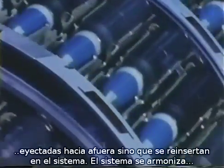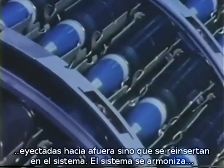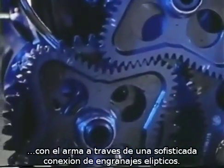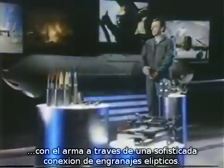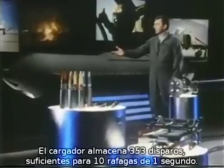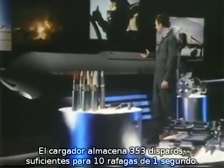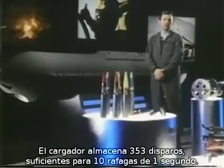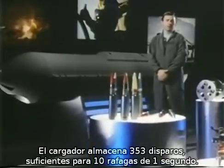This advanced design achieves timing harmony with the gun through a transfer unit driven by unique elliptical gears. The ammunition system contains 353 rounds — enough for 10 one-second bursts — and to our knowledge is the most space-efficient gun pod design ever put into production.